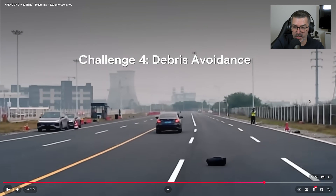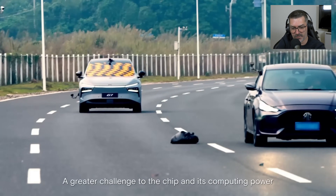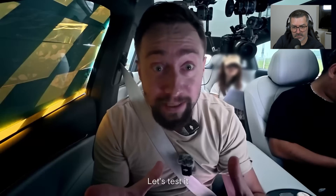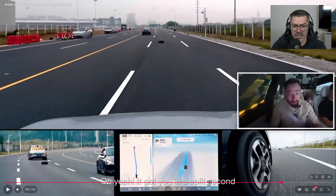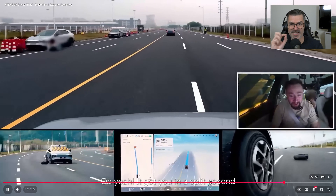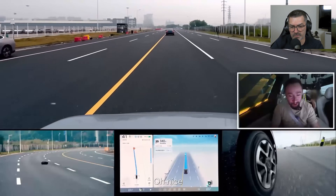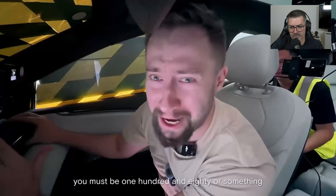Challenge four: debris avoidance. They are going to throw objects from the car — a greater challenge to the chip and its computing power. Here again, we don't see anything in the camera, but the assistant says something — I don't know if it's saying 'obstacle identified' or something like that, I don't understand Chinese, sorry guys. But it does say something and then executes the maneuver. Wow, that's fast! This Turing chip's IQ must be 180 or something.